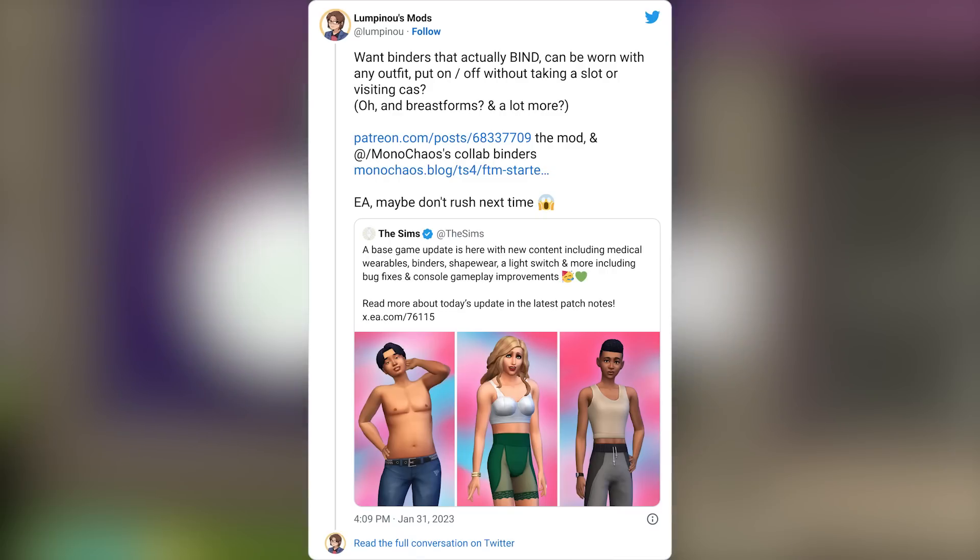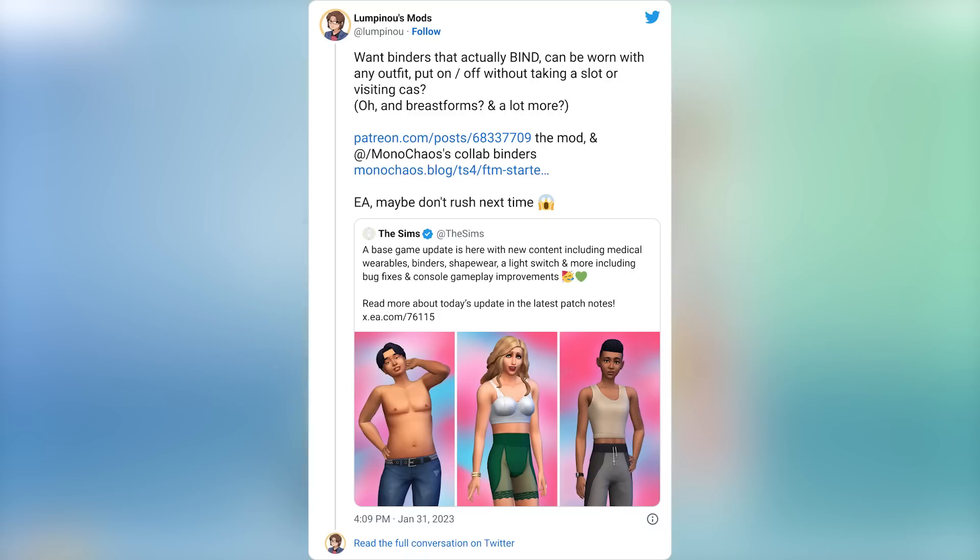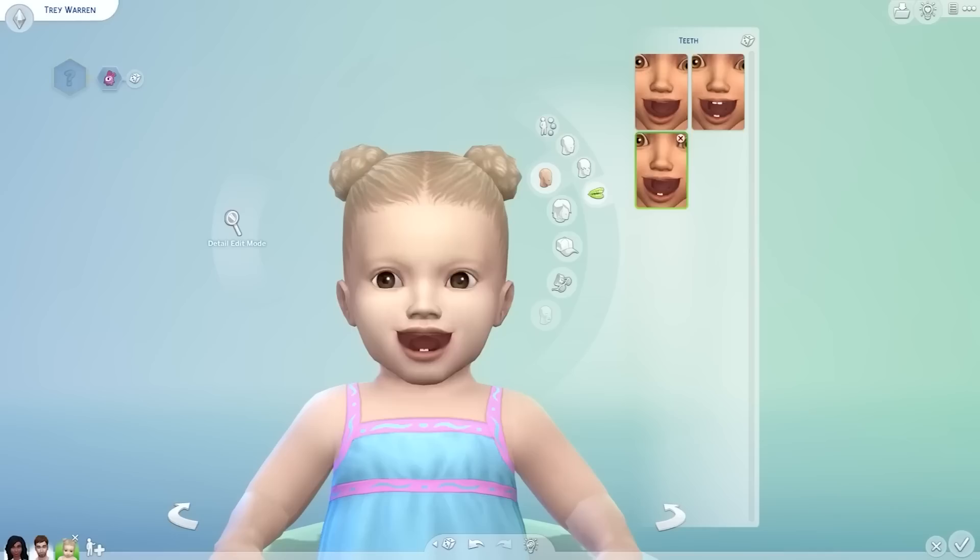I saw a lot of comments on my video from yesterday about how some of what they added isn't the best quality, and this isn't the first time we've had issues with them cutting corners. It's great to see the modding and custom content community come through to fix these things - but it does make me sad, because they should never have to come to the rescue to fix representation that should be done correctly the first time.